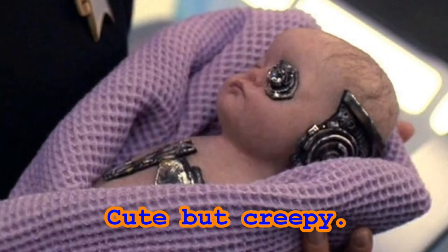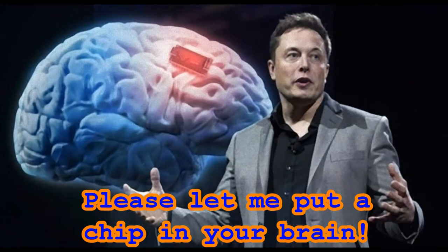In this part 2 we will cover Borg babies, the hive mind, and neural transceivers. No, not Elon Musk's neural link — neural transceivers.